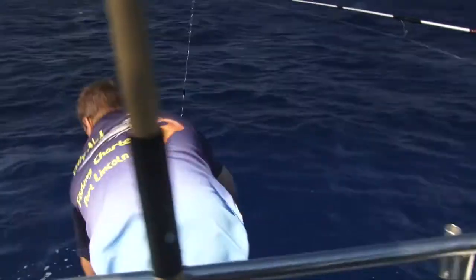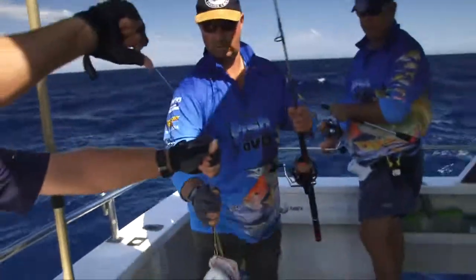Then the Samson fish turned up and again proved that they are the main big predator on these prolific southern reefs.